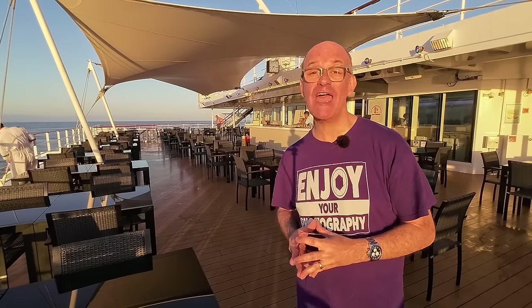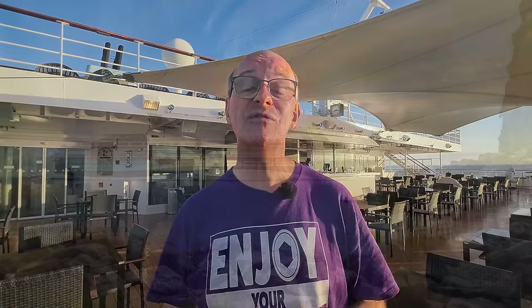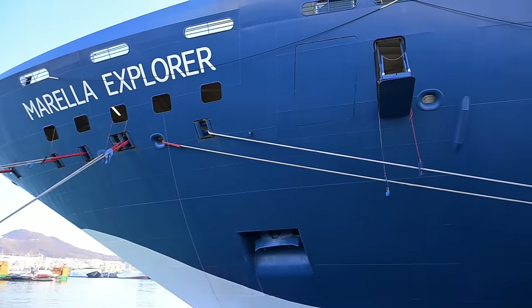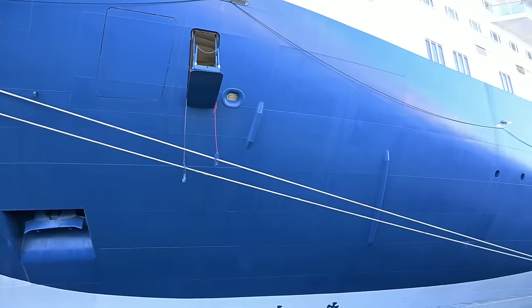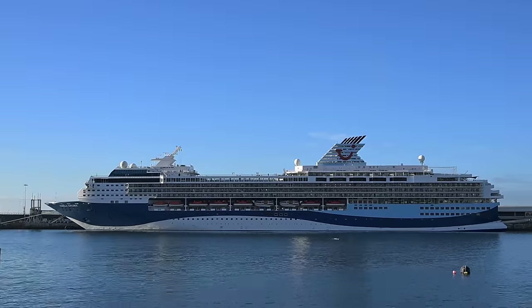Hi there, welcome to my tour of the Mirella Explorer cruise ship. In this video I'm going to give you a full tour of the Mirella Explorer cruise ship, and this is our fourth time that we've cruised with Mirella — we really enjoy it. We've also done cruises on the Discovery and the Explorer 2, and I'll link the videos for those down below in the description. This is all about the Mirella Explorer, so come along and join me on this full tour.